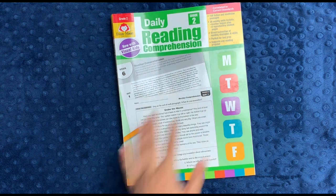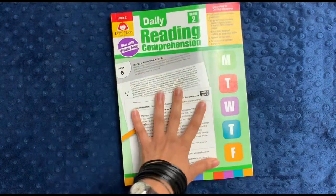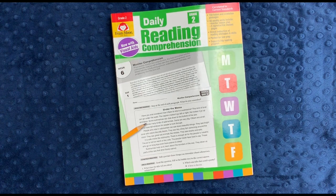So this was Daily Reading Comprehension for grade two, available from grades one through eight. I think it is a really well done book — I like the swift lessons in it. If you're interested in this workbook or any more workbooks by Evan Moore, be sure to check out my link in the description box below. As always, I really appreciate your time. Thank you for spending some of it with me, and I wish you the very best day.